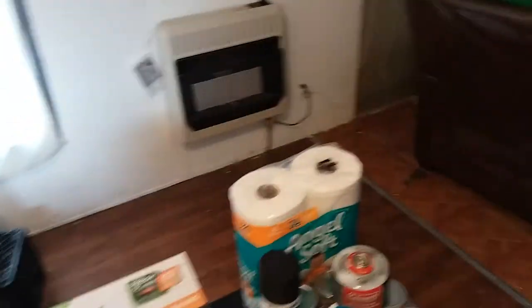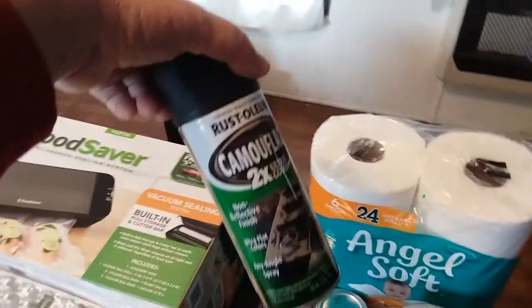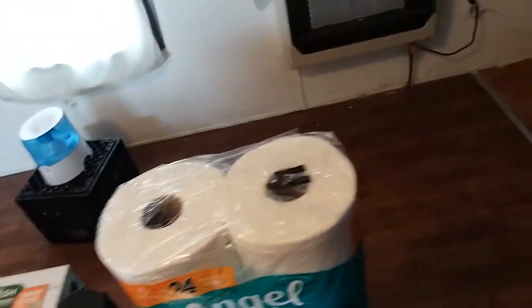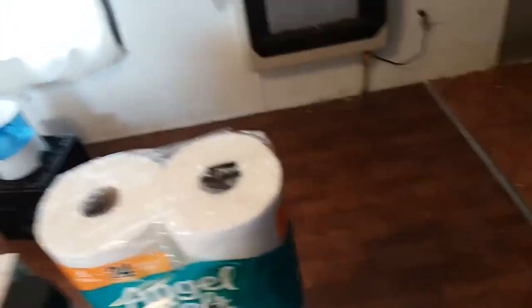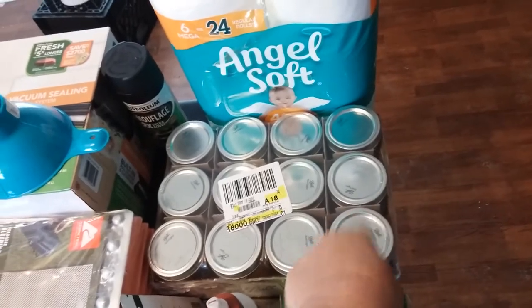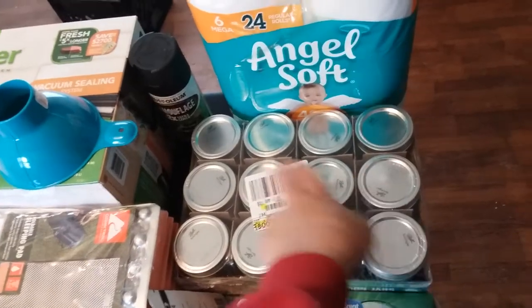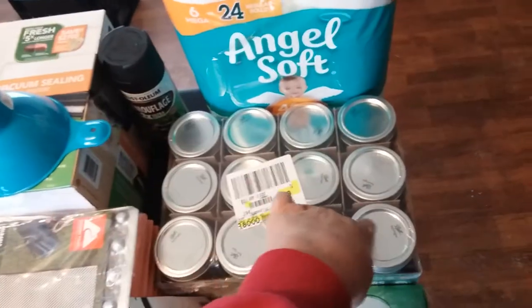Got some more toilet paper for the stash. There was one can of camo paint on the shelf, so I grabbed it. I've been needing a canning funnel — I always pick one of these up if I can find it. Got some jelly jars; I wanted a real small jar to put my O2 absorbers in. I'll probably put powdered milk in these — I believe I've got enough powdered milk to fill most of them.